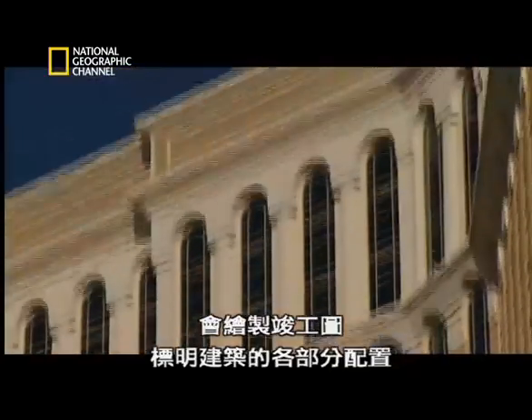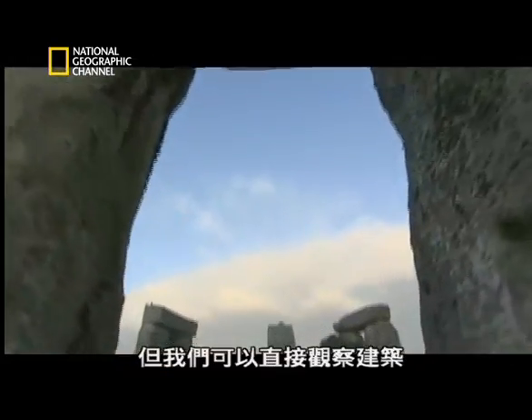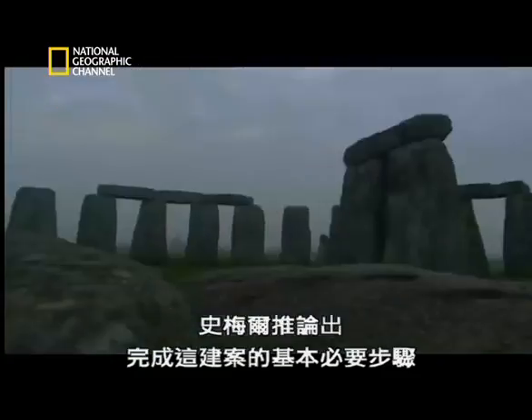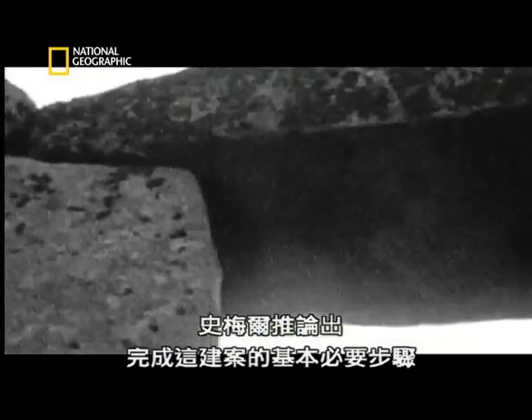In a normal construction project, when the project is finished, we have as-built drawings that identify everything that was put into the project. In the case of Stonehenge, we obviously don't have the drawings, but we have the actual structure itself. Using Stonehenge's structure as a project blueprint, Smales works backwards to the basic steps required for such a construction task.